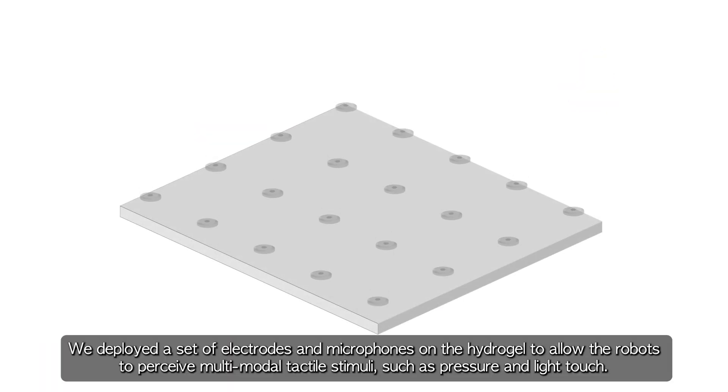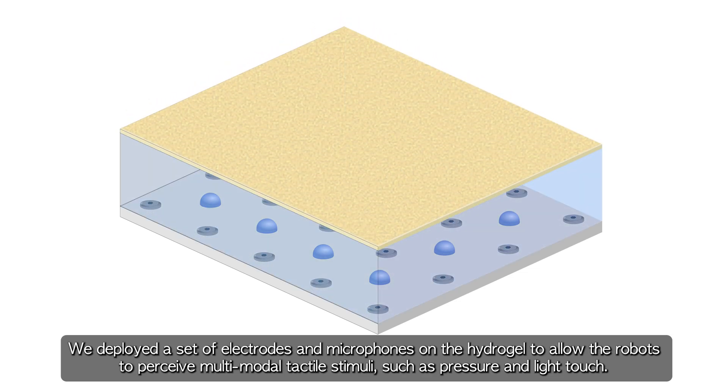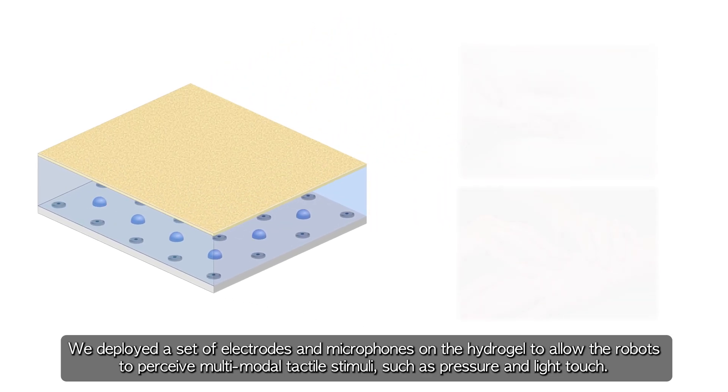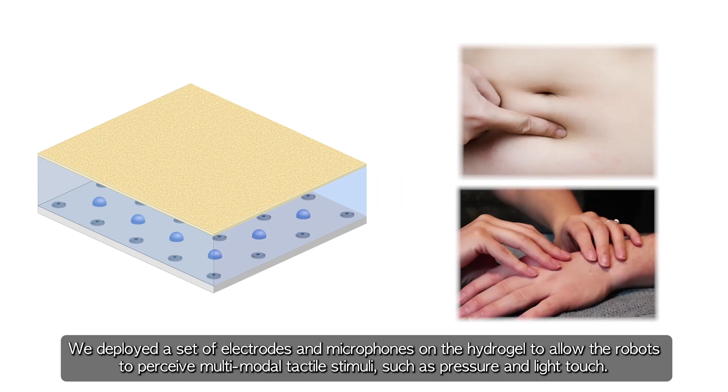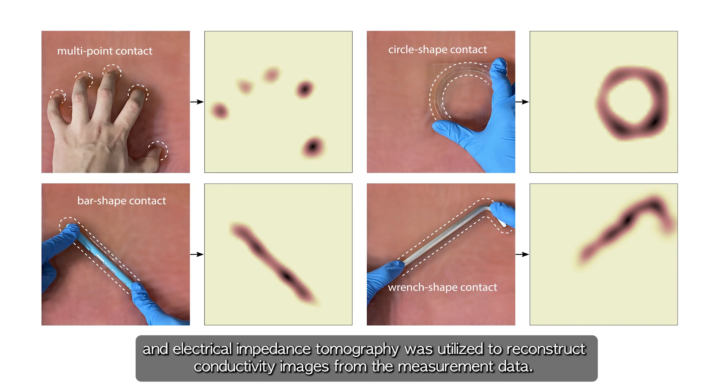We deployed a set of electrodes and microphones on the hydrogel to allow the robots to perceive multi-modal tactile stimuli, such as pressure and light touch. Electrodes were used to measure conductivity changes by deformation, and electrical impedance tomography was utilized to reconstruct conductivity images from the measurement data.